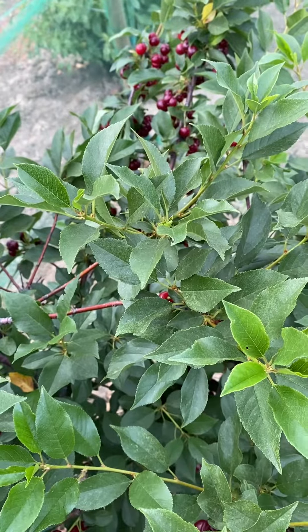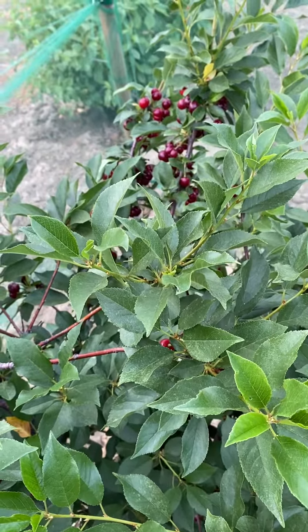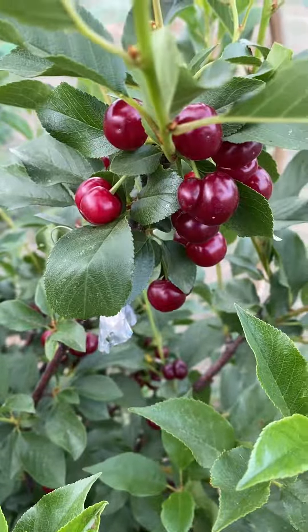June 6, 2023 — a short review of Sour Cherry Oblachinskaya in the northern Sacramento Valley woodland area. The fruits have started to ripen; I would say they're mostly ready.